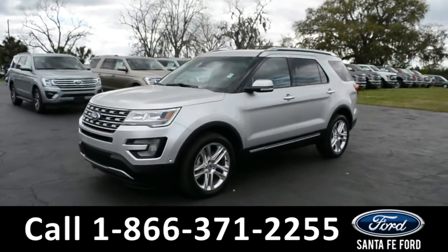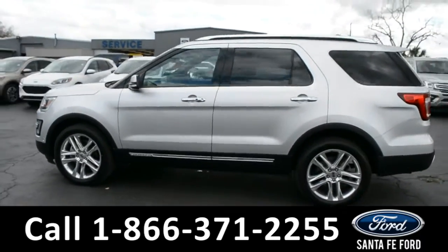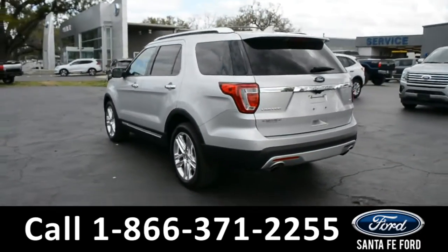This 2017 Ford Explorer has fog lights, alloy wheels, remote keyless entry, tinted windows, keypad door lock, roof racks and rails, and a spoiler.